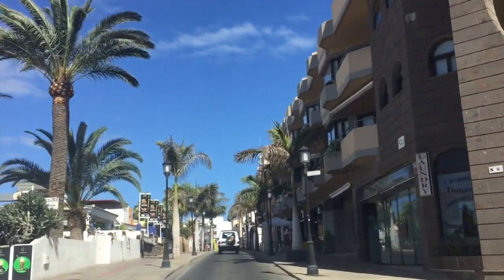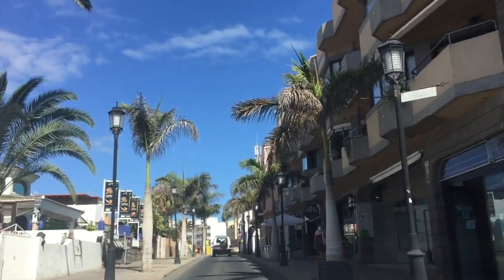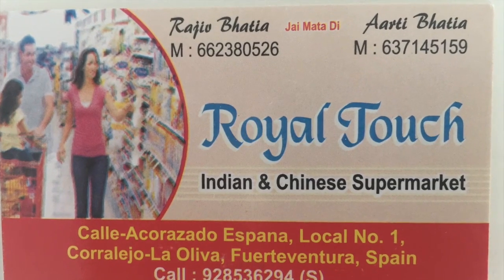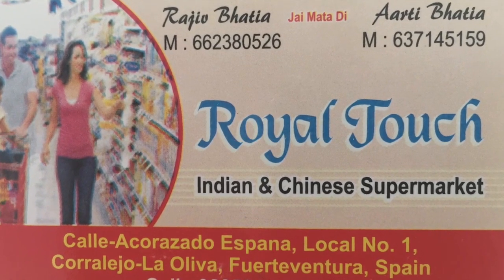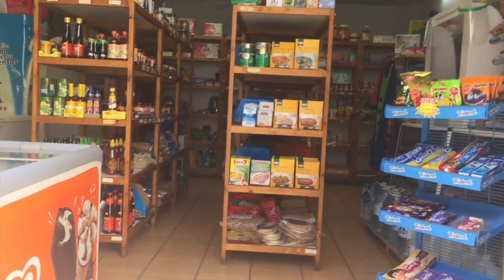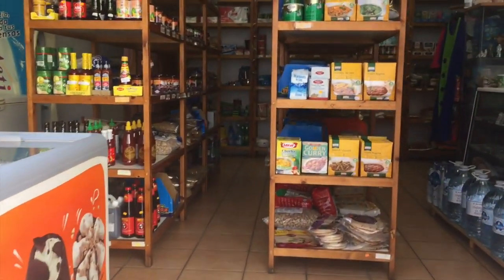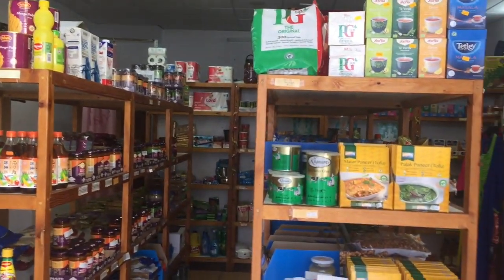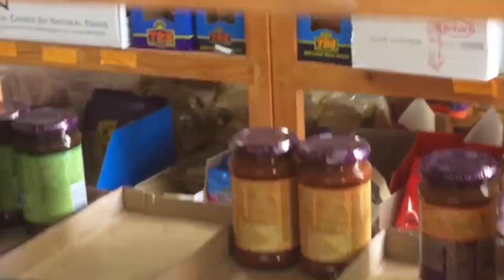I don't want to mislead anyone or give false information, so I'm going to come back probably tomorrow night — Friday night — and have a look round and see what's open in the evening. I took you into a British food shop in Caleta last week, and now I want to introduce you to one of my favourite shops in Corralejo. When I first came here, I found it really hard to find spices and things to make curry — Thai curry or Indian curry — and this is where I come to get all that kind of stuff.